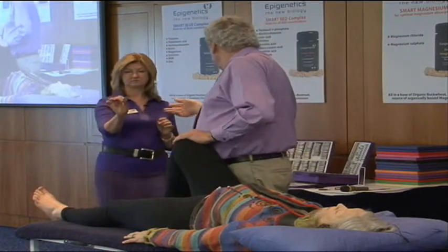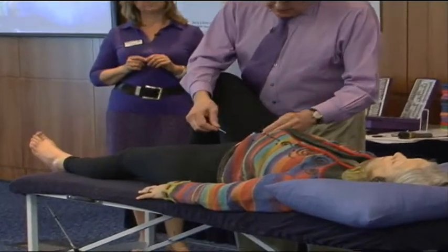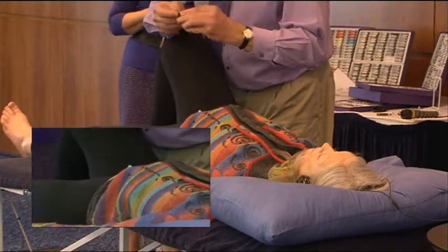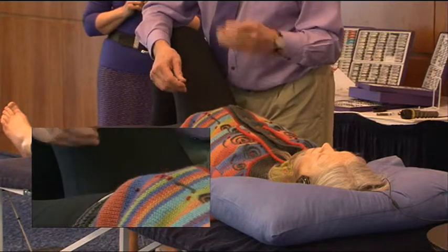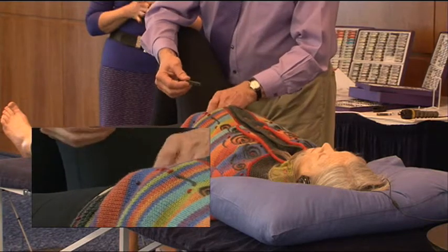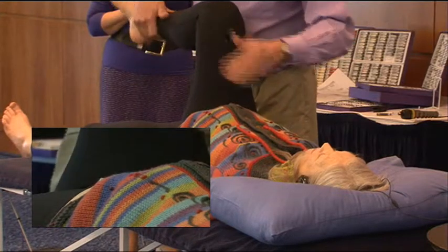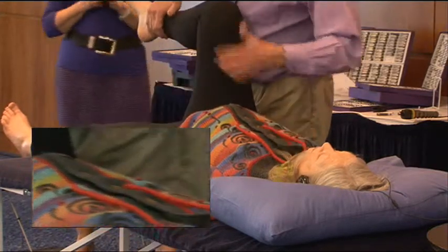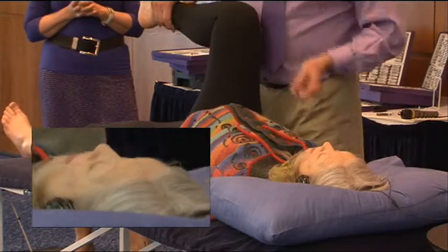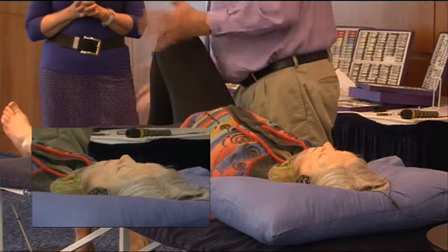By making 50% of our compound as buckwheat and the remaining as the sulfate and chloride, it works really well. So you've got the smart one, it's called. So let's take off the magnesium. We've got the emerald. So let's put on the smart magnesium, and I'm going to just touch here on CV21 for speed, GV20, and then you're going to do your tongue on the roof of your mouth.